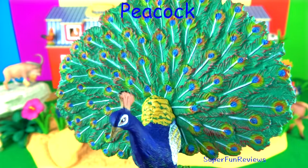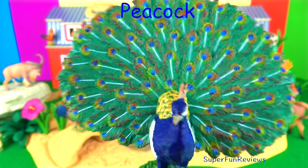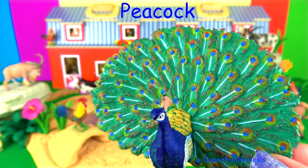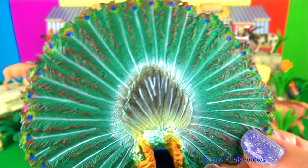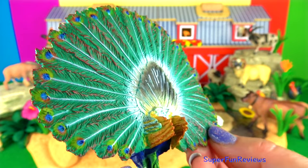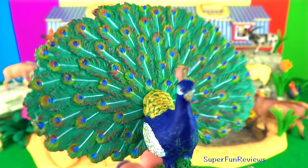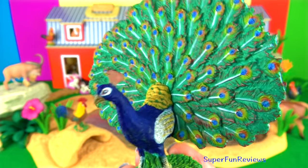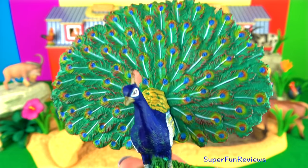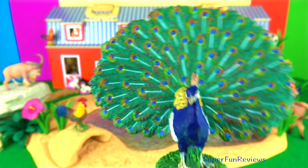The peacock. The male's long feathers are called a train and can grow to six feet, or 1.8 metres long. The large train is used in mating rituals and courtship displays. It can be arched into a magnificent fan that reaches across the bird's back and touches the ground on either side. Females are believed to choose their mates according to the size, colour and quality of these amazing feather displays. Peacocks are ground feeders and eat insects, plants and small creatures.